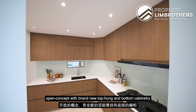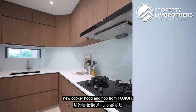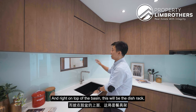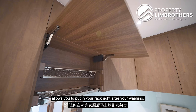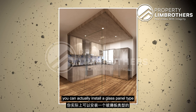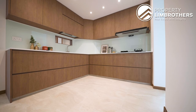This is the newly renovated kitchen — open concept with brand new top-hung and bottom cabinetry featuring a soft-closing system, new basin, new fittings, and a new cooker hood and hob from Fujio. Right here there is a small window, and right on top of the basin is the dish rack with a soft-closing system, allowing you to place your rack right after washing. If you do a lot of heavy cooking, you can install a glass panel sliding window over here to enclose the space.